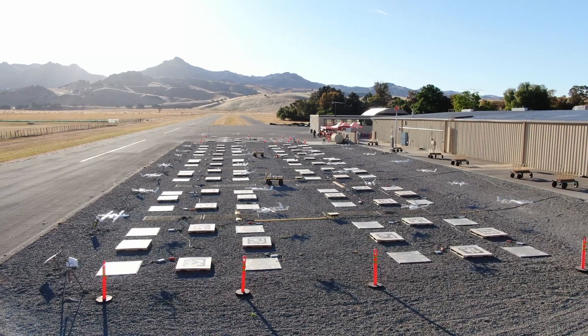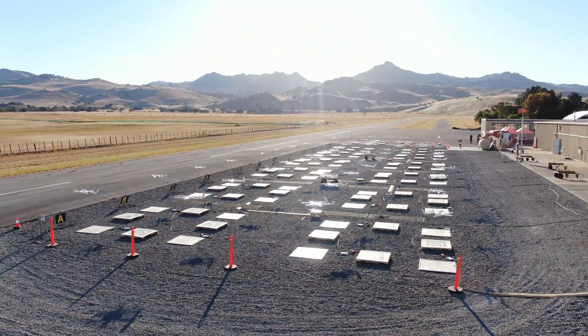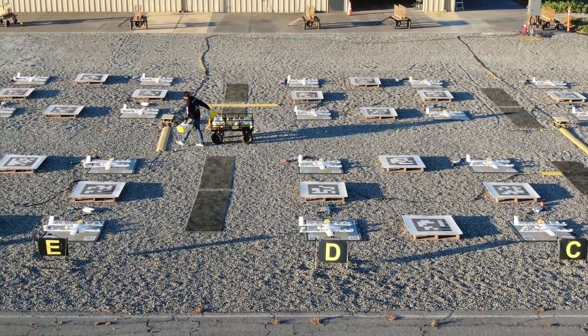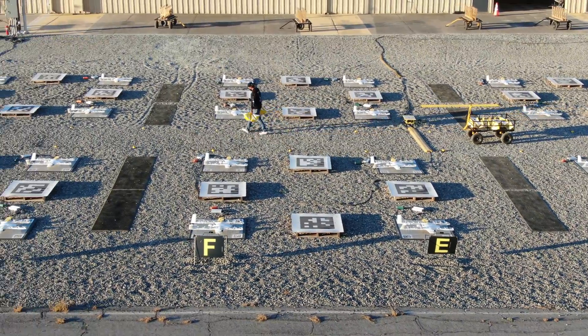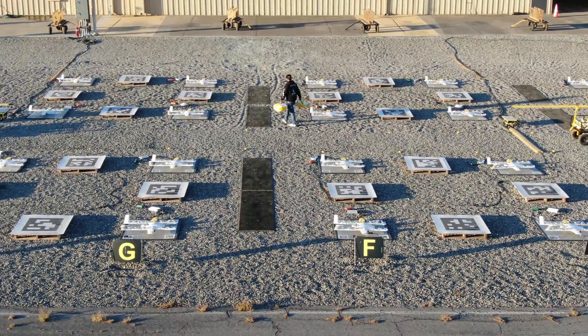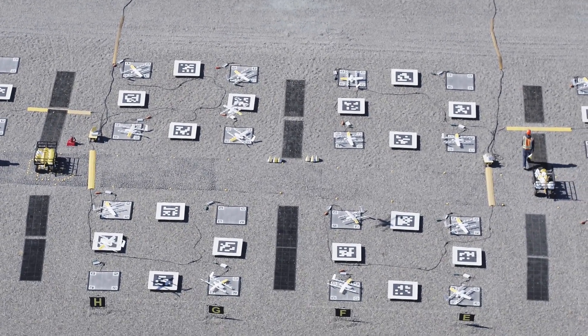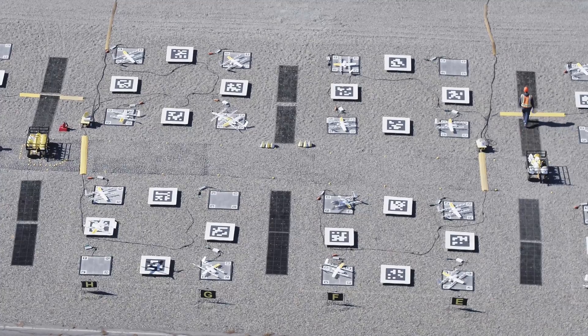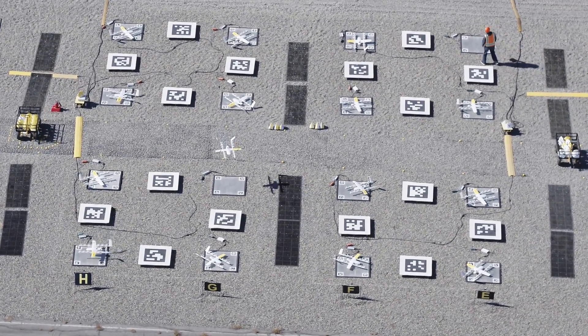One of the most visible elements of our testing area is our 48-pad array. We call it an array just because it's kind of regularly spaced out. The key thing this allows us to do is to be able to take up to 48 aircraft and try to fly them all at the same time. Each one of these pads is the takeoff and landing location for our aircraft. The way the system is currently designed allows us to operate these aircraft without any human contact on the aircraft, and in turn this allows us to achieve high-volume testing that was previously not possible when we were operating out of smaller facilities.